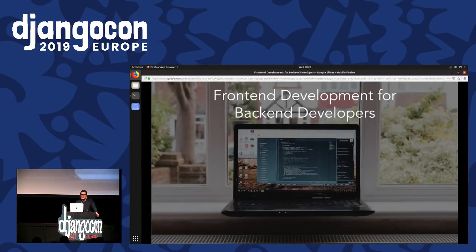I think a lot of people don't feel super good about the front-end part, and that's what I'm here today to talk about.